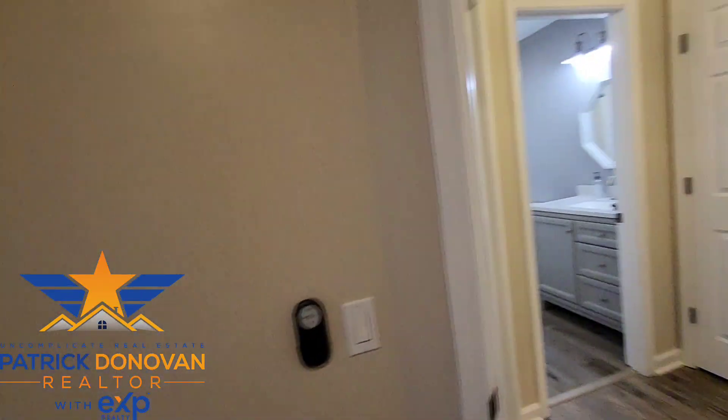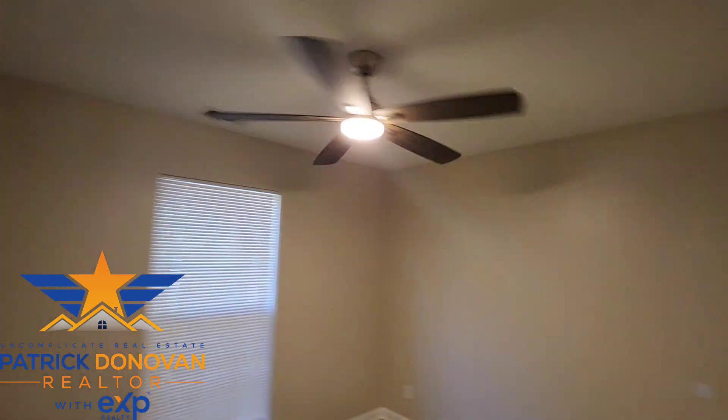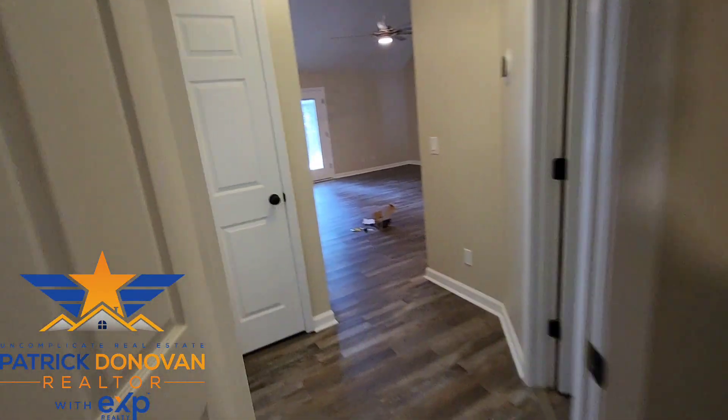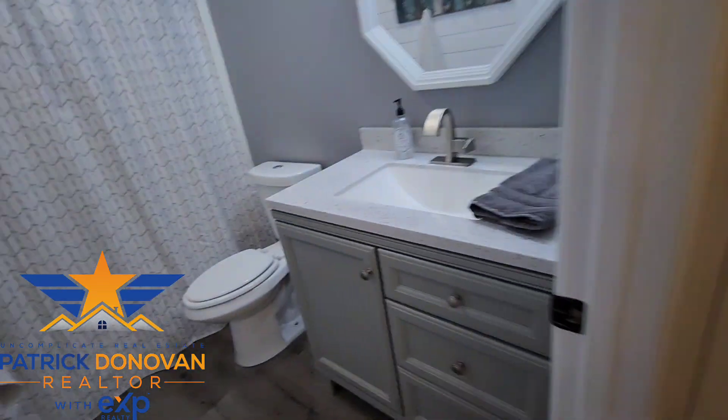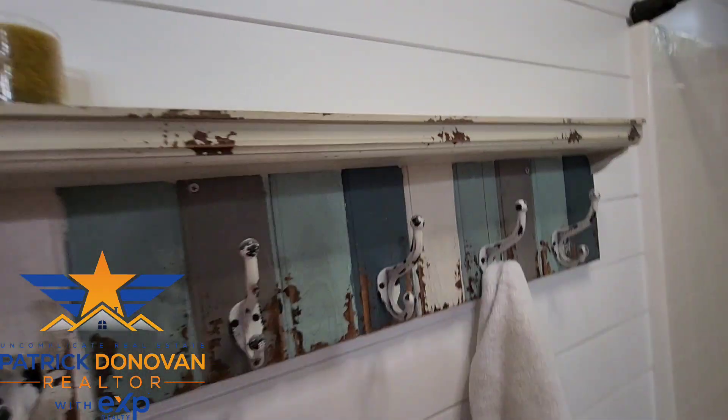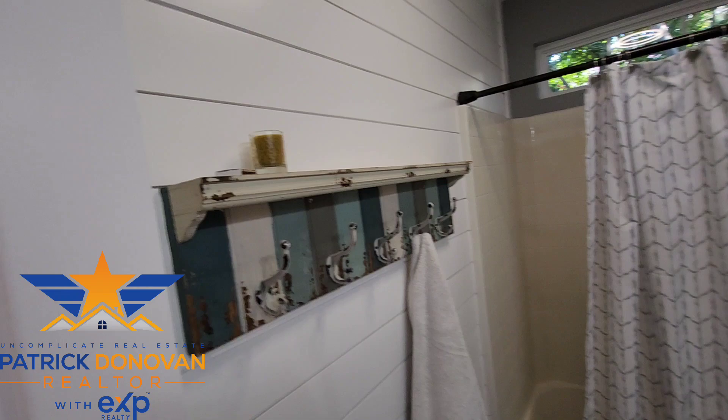Let's go over here to this bedroom — nice size, queen-size bed in this one. New flooring, new paint, beautiful. And let's check out this bathroom. Love the vanity, there's a toilet, shower-tub combo. I like this cute country-style towel rack they've got going on in here — that's fantastic.